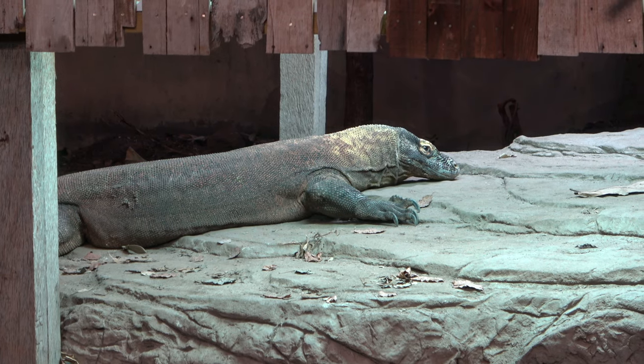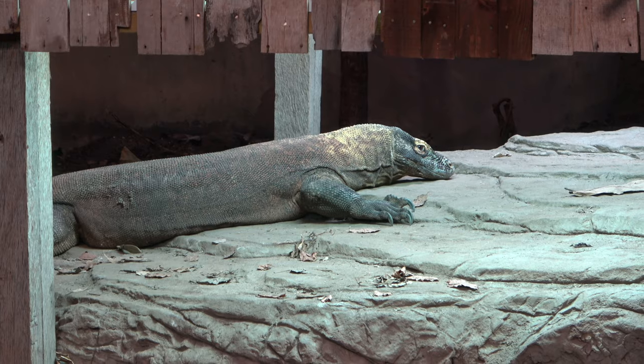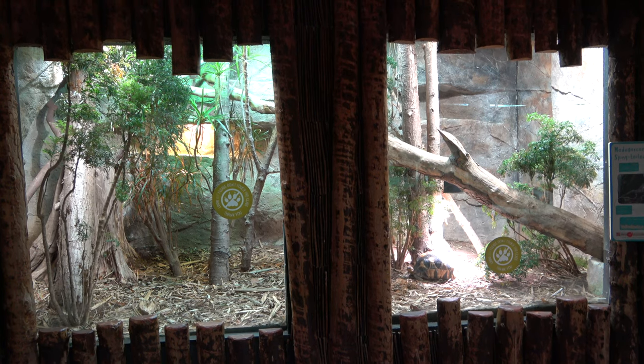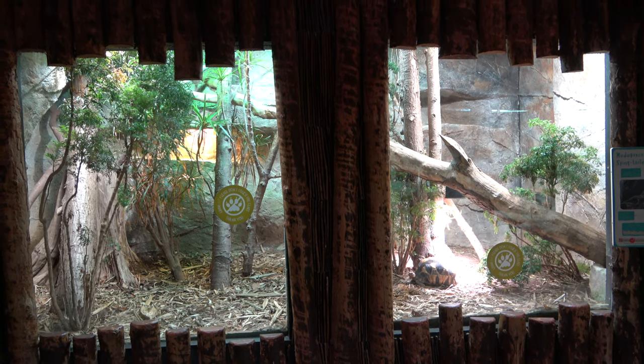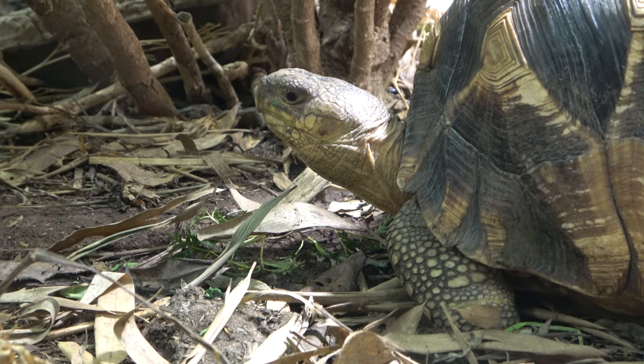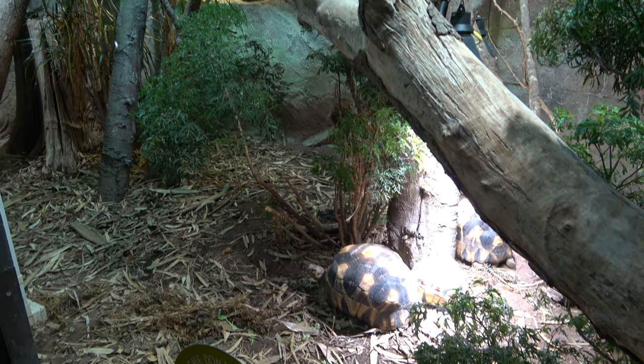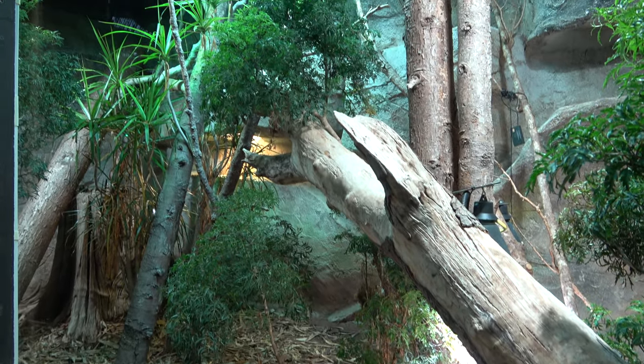They have a forked tongue like a snake and use their excellent sense of smell to track down food. Opposite to the Komodo dragon enclosure is the first mixed species exhibit in the building. It contains radiated tortoises and Madagascan spiny-tailed iguanas. This enclosure used to house several baby Komodo dragons.